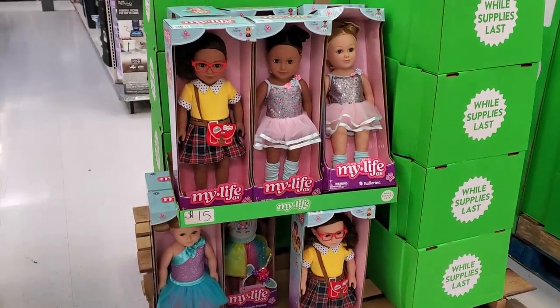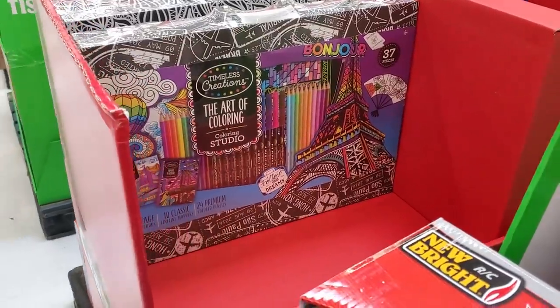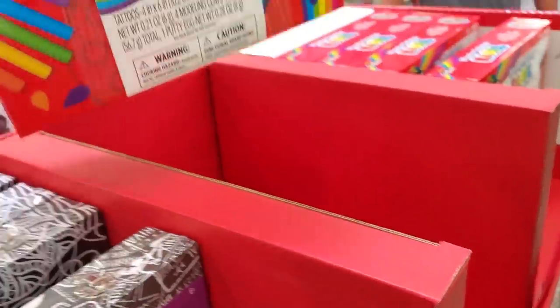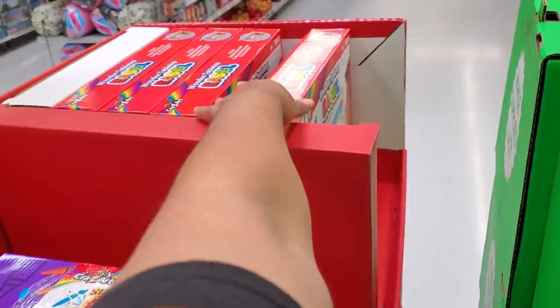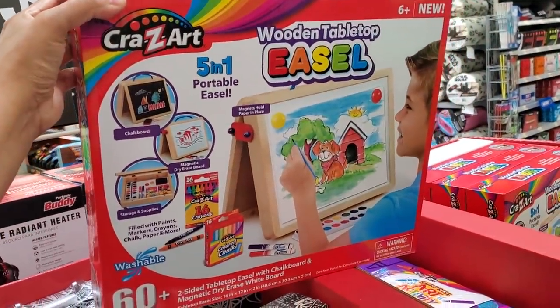$15 for My Life doll. $20 for the Art of Coloring. They also have a set — you get 130 pieces — and another one with an easel, the wooden tabletop set.